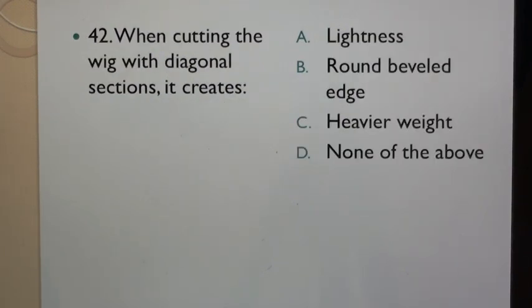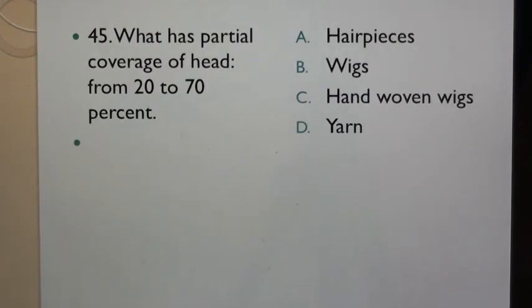Question 42: When cutting the wig with diagonal sections it creates: A. Lightness, B. Round beveled edge, C. Heavier weight, D. None of the above. Question 43: When cutting the wig with horizontal sections it creates: A. Lightness, B. Round beveled edge, C. Heavier weight, D. None of the above. Question 44: When cutting the wig with horizontal sections it builds: A. Lightness, B. Round beveled edge, C. Heavier weight, D. None of the above.